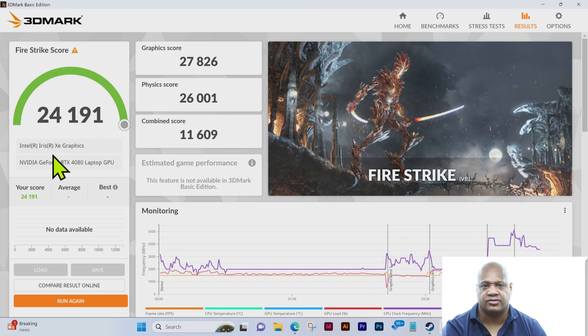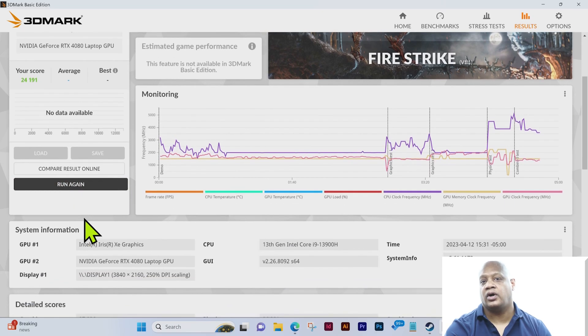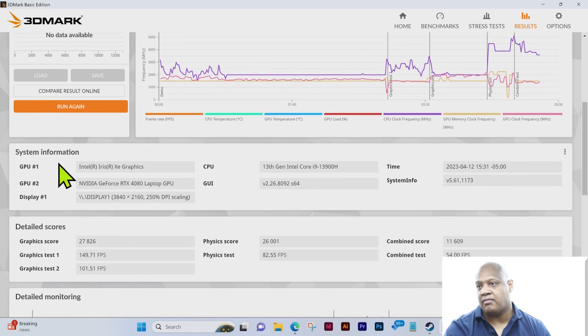The driver came directly from Dell. We have the Intel Iris Xe graphics card located in this laptop, and we also have the NVIDIA GeForce RTX 4080 laptop GPU. The score again is 24,191. As we scroll down you can see the monitoring graphs and also the system information.